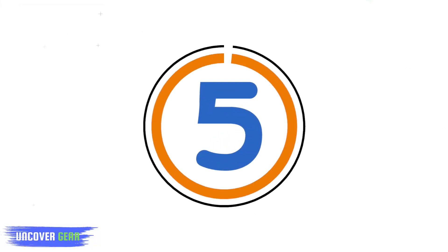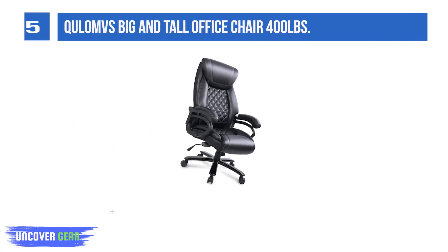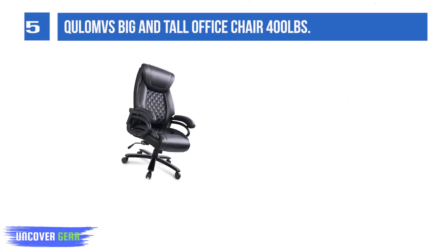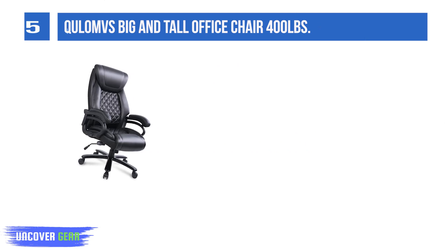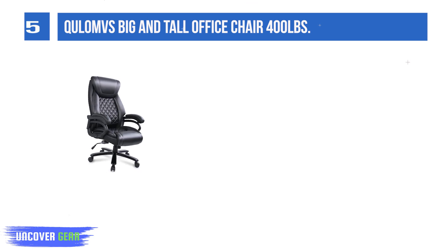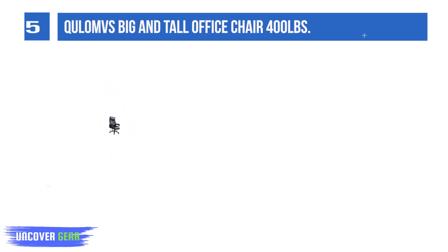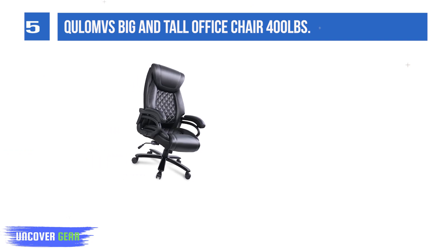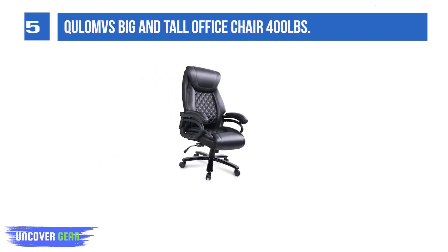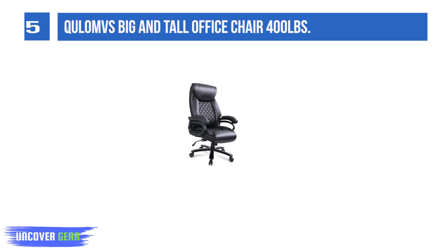List number five: Coulomb's Big and Tall Office Chair, rated for 400 lbs. Specially designed and developed for big guys, the cushion width reaches 22.83 inches and the seat depth reaches 20.47 inches — larger than ordinary desk chairs, making it very suitable for big and tall people.